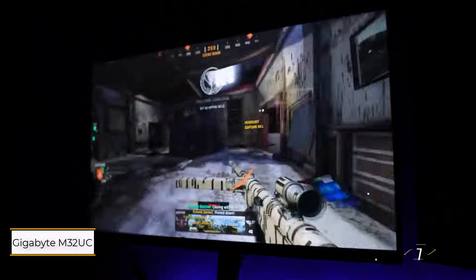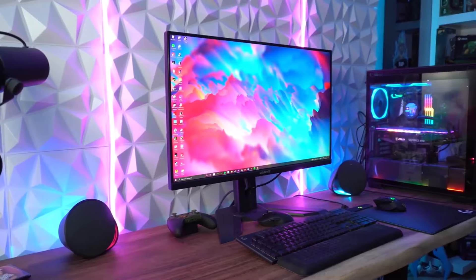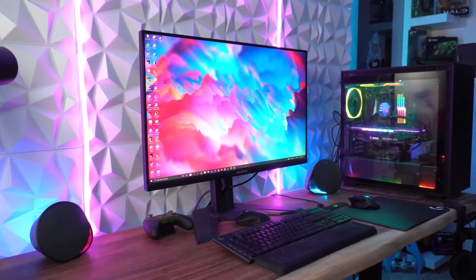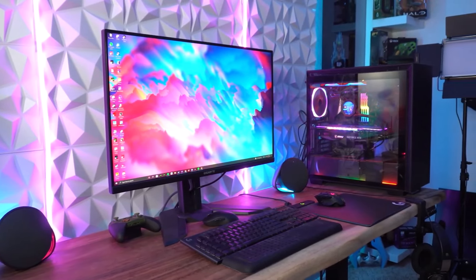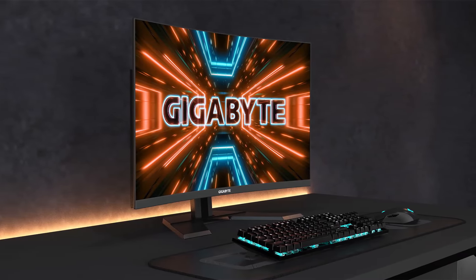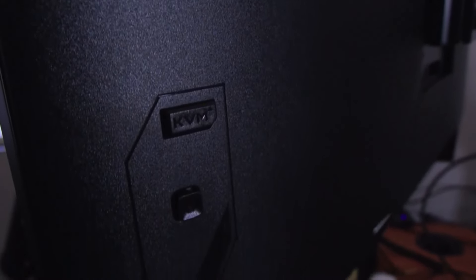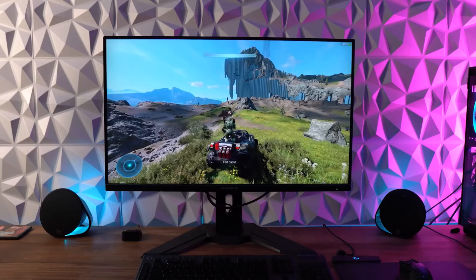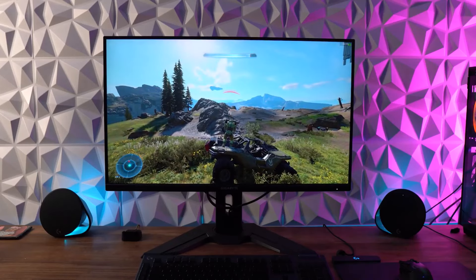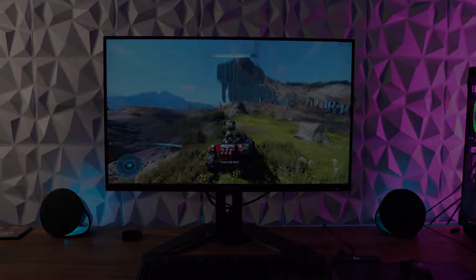Number 1: Gigabyte M32UC. When it comes to finding the best monitor for Xbox Series X in 2024, the Gigabyte M32UC stands out as our top recommendation. What really makes this monitor a winner is its incredible value. Priced at around $799, it's a bargain compared to a similarly equipped TV or even other gaming monitors with comparable features. You're getting a lot for your money here — a full 4K UHD display with a smooth 144Hz refresh rate plus HDR support.